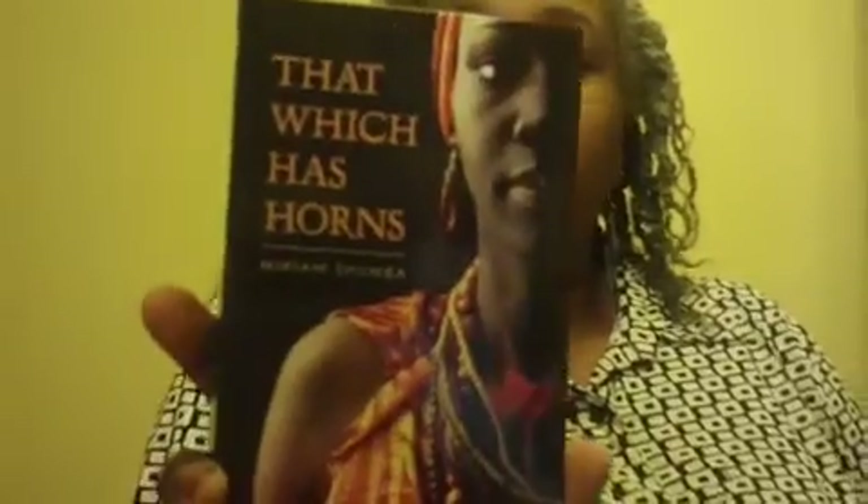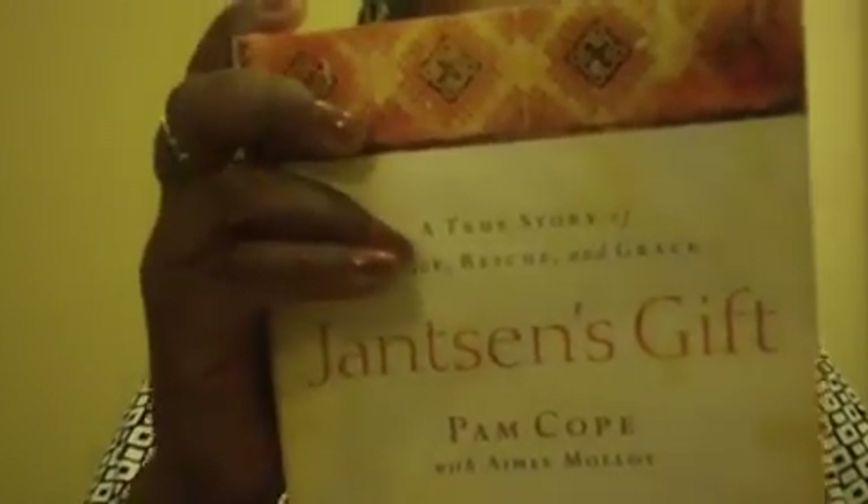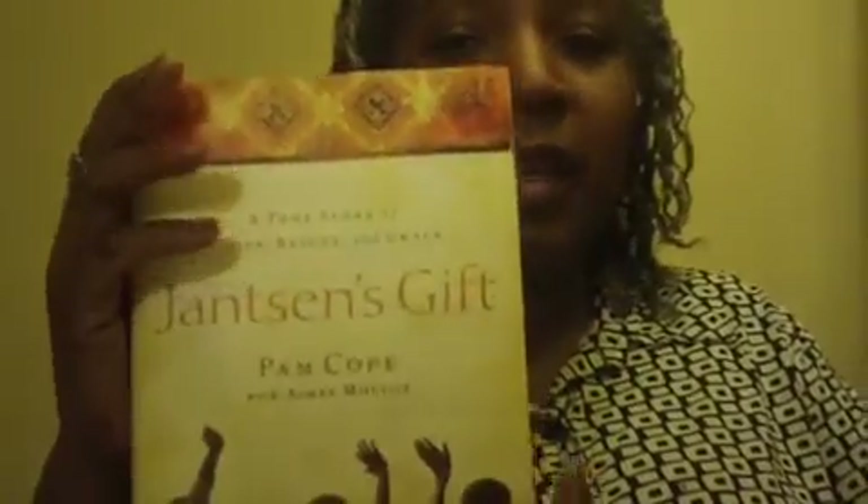This one is called 'That Witch Has Horns' by Miriam Shumba — it's actually a romance novel about a woman who lives in Zimbabwe. Seems promising. This one is 'Unbelievable' by Katrina Spencer. And this one is called 'Jansen's Gift' — it's about a woman who lost her son and decided to help children in foreign countries that need help, turning her grief into something positive.